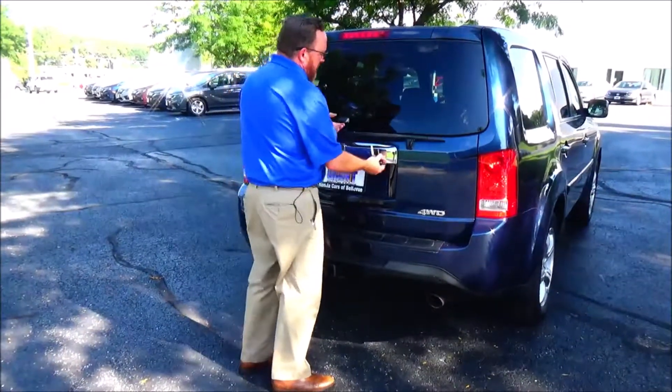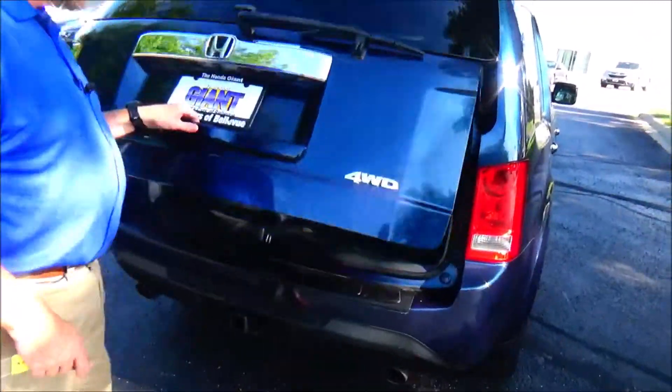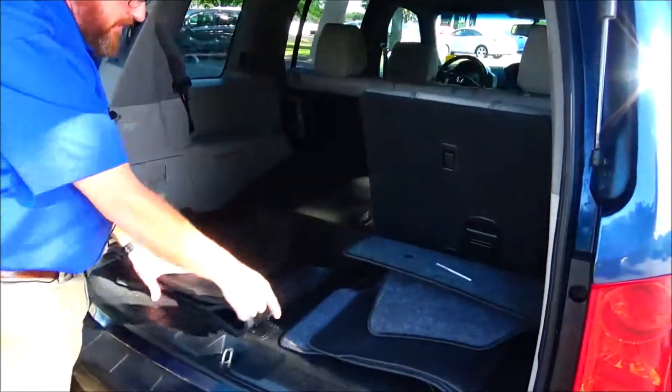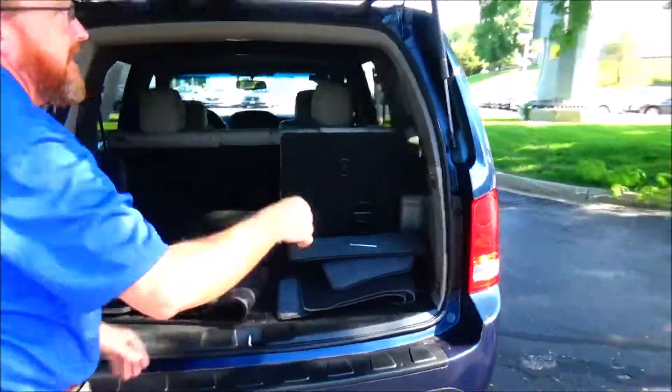You have access to the back through the glass or through the whole hatch. There are 60/40 pull-down seats if you need additional space, carpeted all-season mats, a crank-down spare tire, and a jack and tools under the panel.